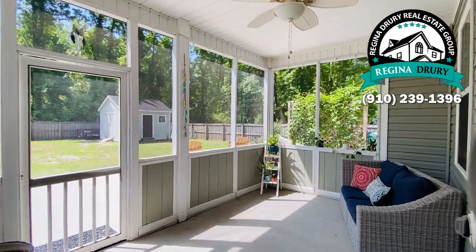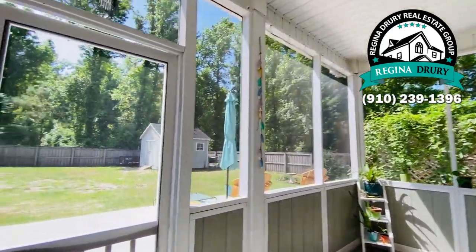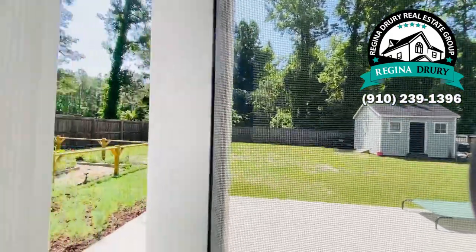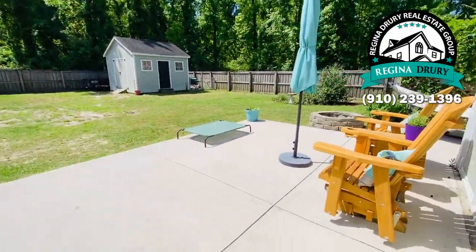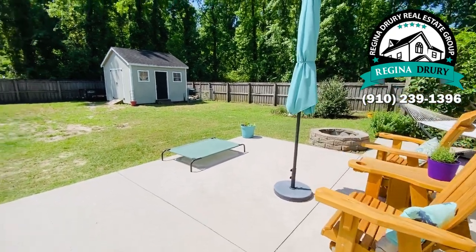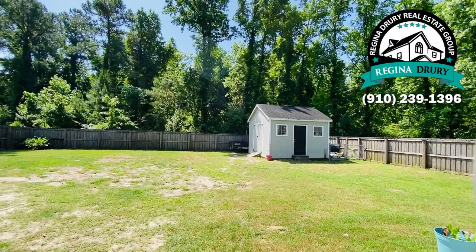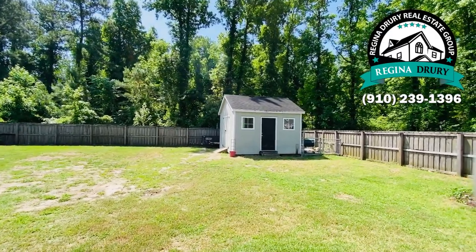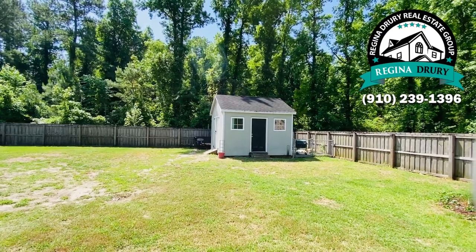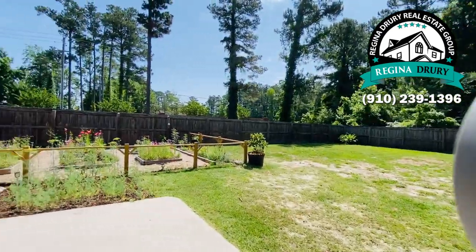Step outside to the screened-in porch. You'll notice that it has an extra big patio out here — really fabulous. There's also a shed; now, the shed does need a little bit of work, but it shouldn't be too much. And then there's a small additional chain-linked fenced area and a garden space.